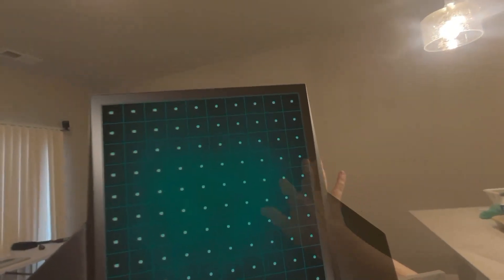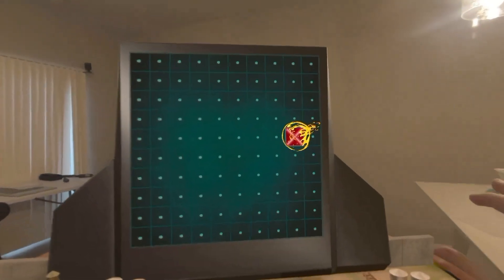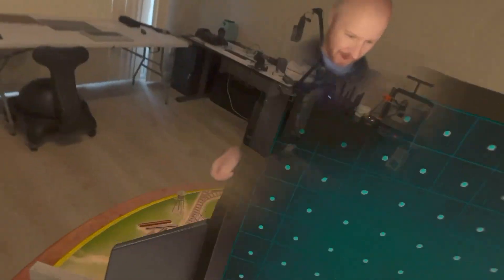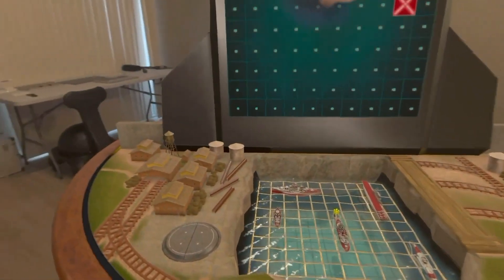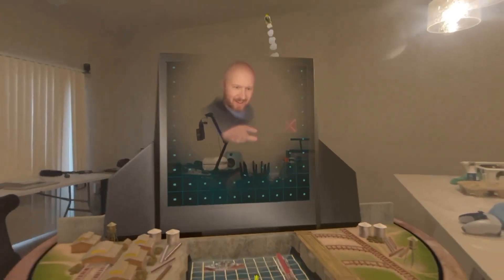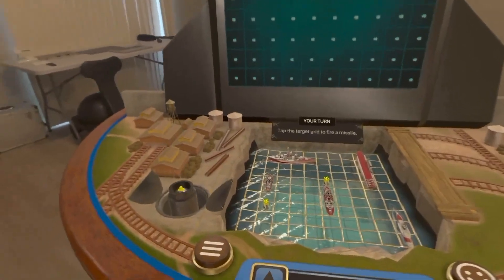Here these two guys are playing battleship against each other, and this looks like so much fun. You can see on their facial expressions that they're enjoying it, and you can see their hand gestures. I think this is very, very impressive, and I cannot wait to test it out myself.